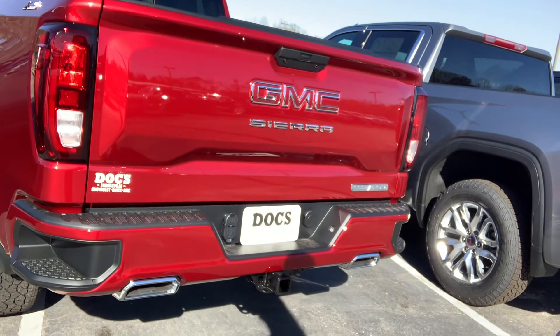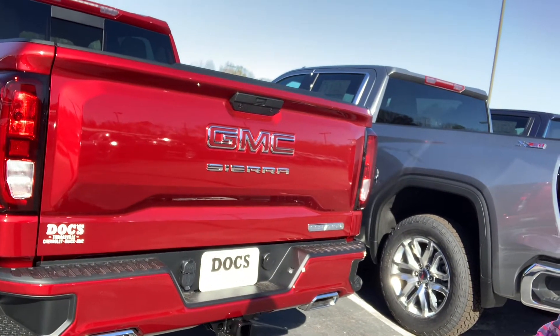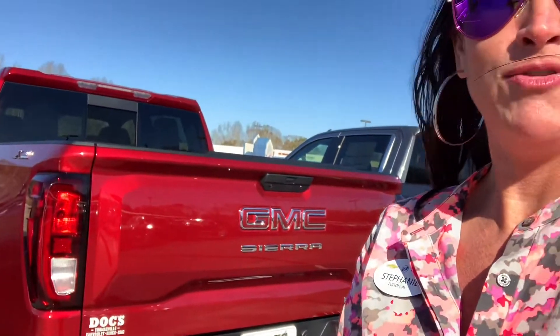I love the dual exhaust we have going on back here — this is an absolutely beautiful truck. We would love to have you come in and see it, as well as the rest of our inventory. I'll have these vehicles online as soon as I can get my hands on the keys.